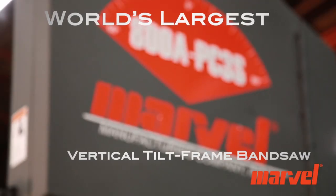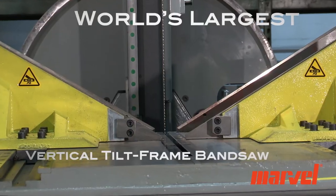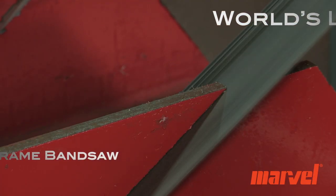Introducing Marvel's 800A PC3S60, the largest fully automatic vertical tilt frame bandsaw in the world.